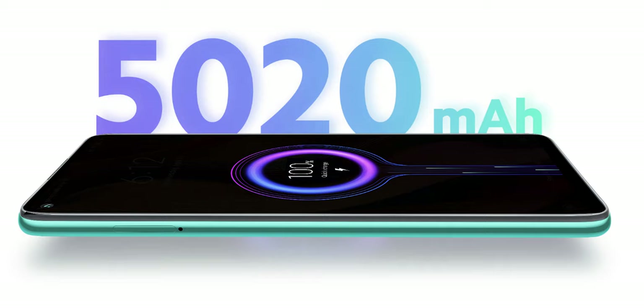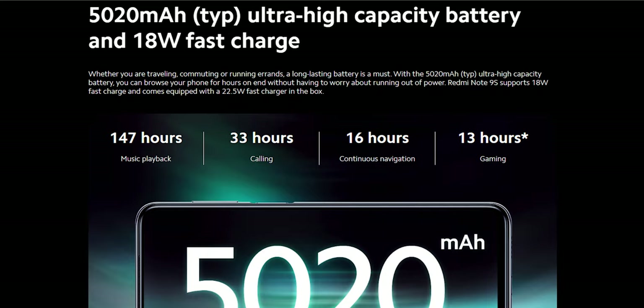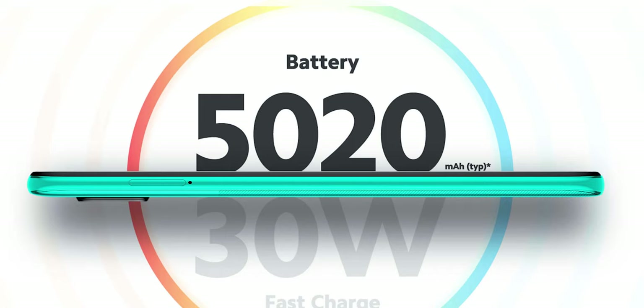For battery life, all variants come with a 5,020mAh battery with fast charging. The Redmi Note 9 and the 9S are capable of fast charging up to 18W and come with a 22W fast charger in the box. The Redmi Note 9 Pro, on the other hand, is capable of 30W fast charging and comes with a 33W fast charger in the box.